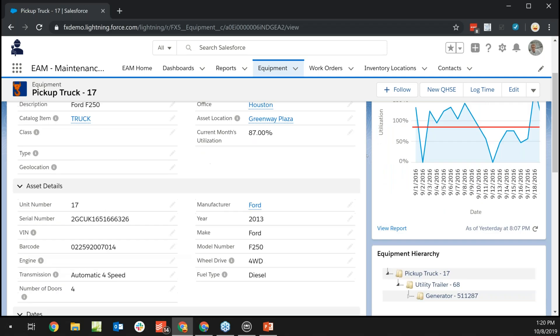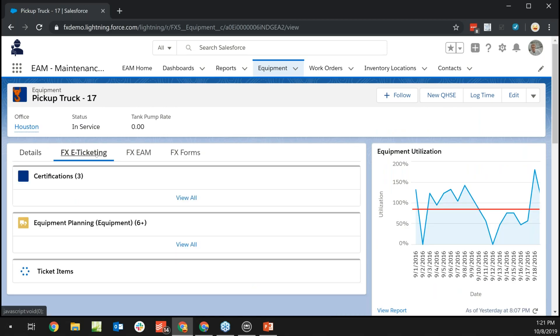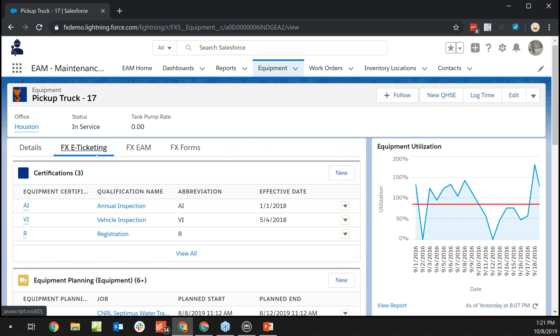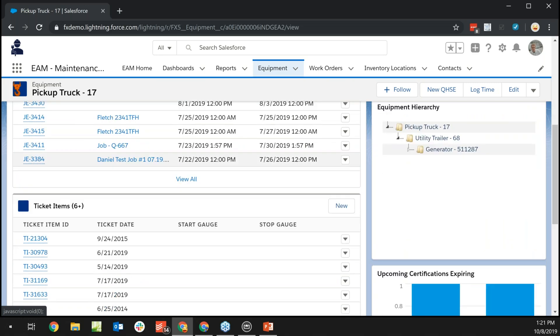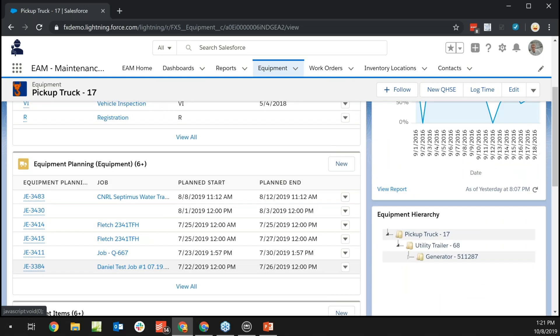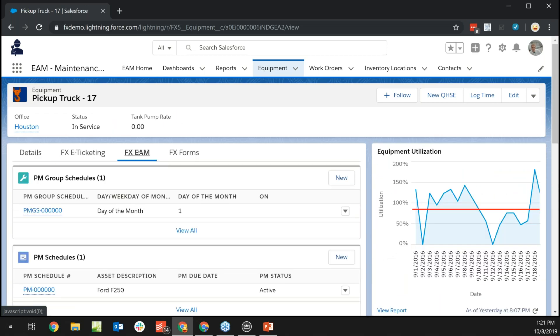For those with the e-ticketing module, certification tracking, equipment planning, utilizing this asset on a ticket, and billing out to a customer — all that information is here centralized under this asset. Extending into EAM opens up a whole new section around PM schedules, meter readings, and work orders. We've taken existing functionality and expanded upon it so you have more feature functions available.